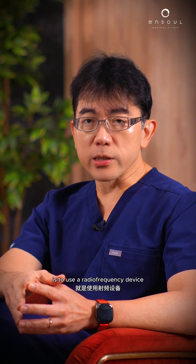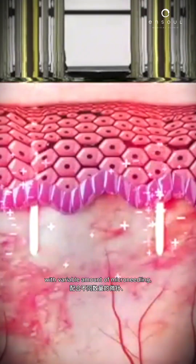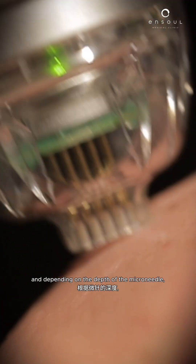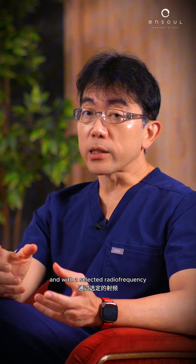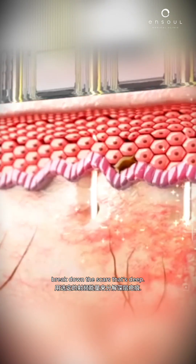One of the things we really like to do is use a radiofrequency device with variable amounts of microneedling to penetrate deep. The microneedling gives a fractionated approach, and depending on the depth of the microneedle, we can go fairly deep — even up to about three millimeters. With selected radiofrequency, it gives you the energy to try and break down the scars deep down.